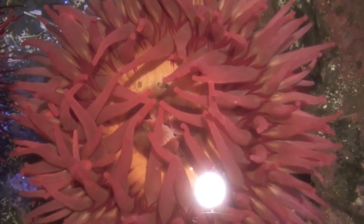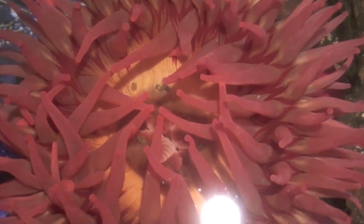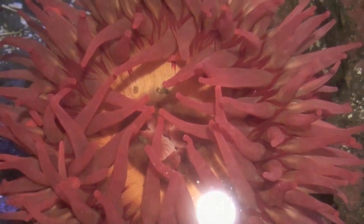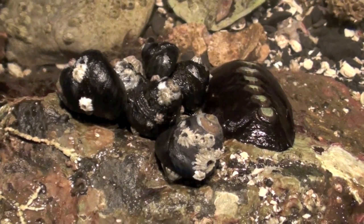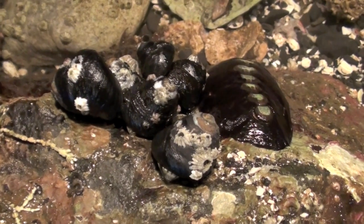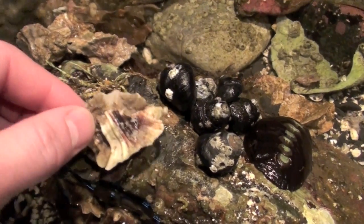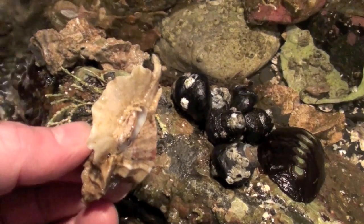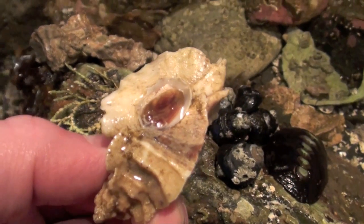Another challenge for intertidal organisms that live in small pools is changes in salinity. As the water in the pools evaporates, the intertidal pools can become more salty. And at the same time, rain and runoff can make the ocean water in the pools much less salty. Many intertidal organisms have special abilities such as the ability to excrete or retain salt, depending on the conditions.